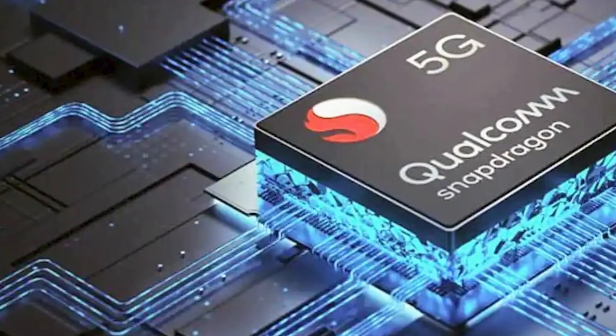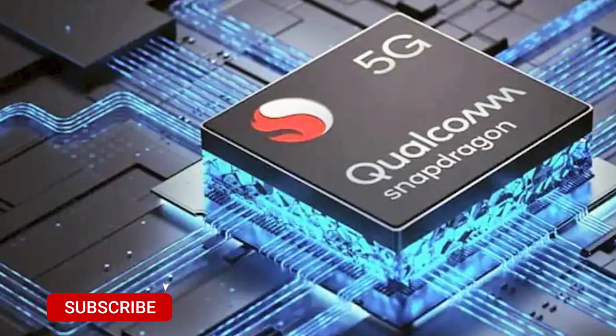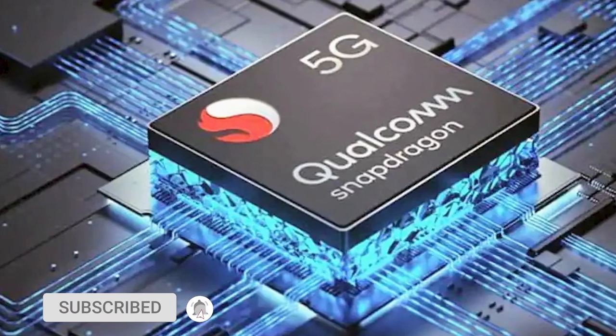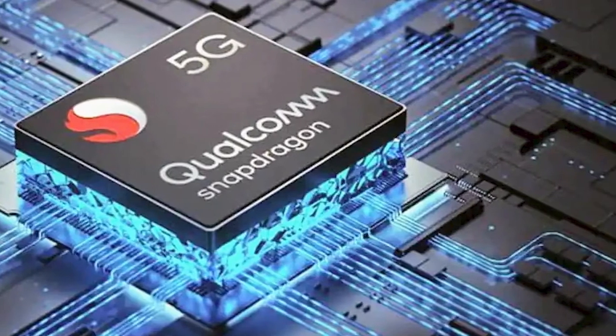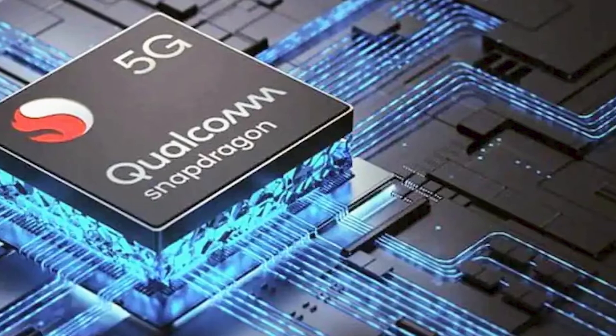The performance of this processor is almost equal to a Snapdragon 750G. You have the latest processor and it is a great processor.